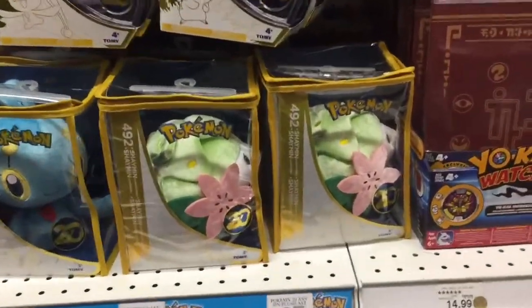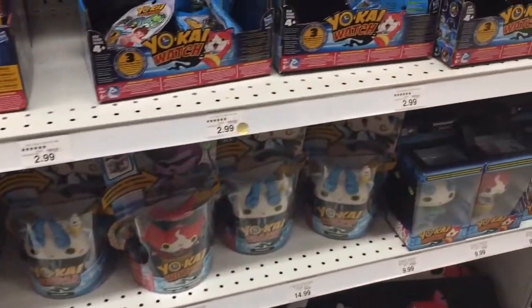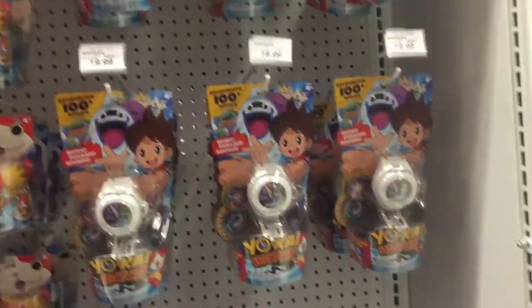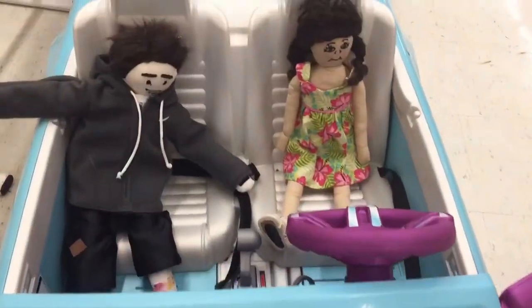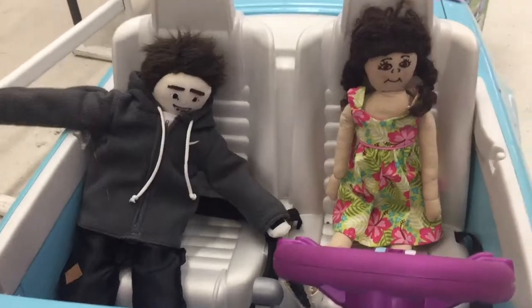Look at the backpack — that's cute! Look at that watch, so cool! Blaze — those are cool! Hey guys, look, we're cruising down the aisle!